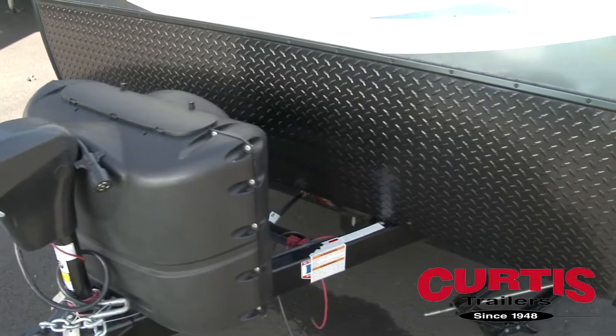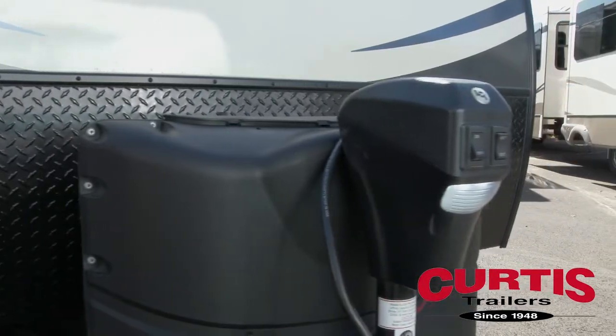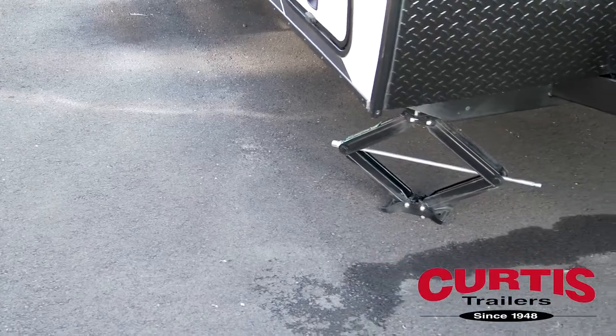Settle the Sonic in even the roughest terrain thanks to the front diamond plate rock guard, power tongue jack, and four-corner leveling jacks.